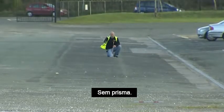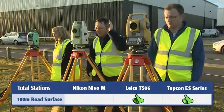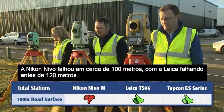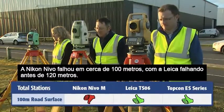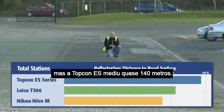Non-prism measurement. The Nikon Nevo failed at about 100 meters, with the Leica falling short before 120. But the Topcon ES measured to nearly 140 meters.